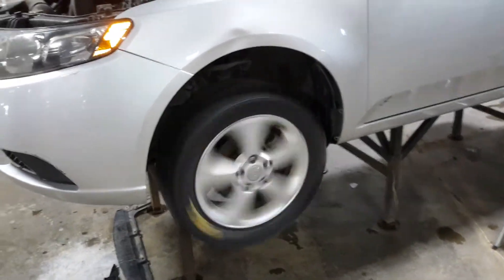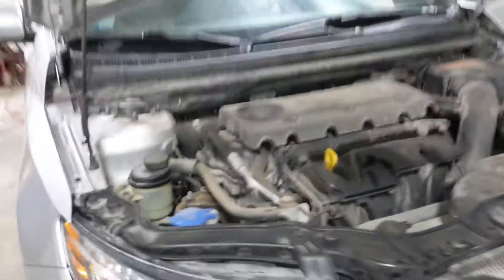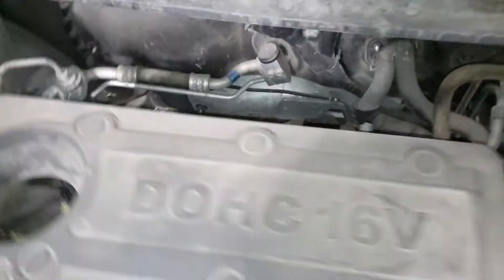Reverse and drive. Black and gray cloth interior.